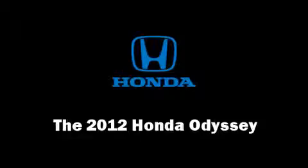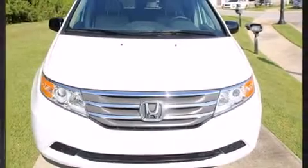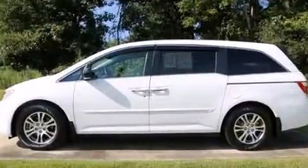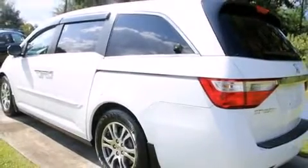Come test drive this 2012 Honda Odyssey. This eight-passenger van has not yet reached the 20,000 mile mark. It features an automatic transmission, front-wheel drive, and a 3.5 liter six-cylinder engine.